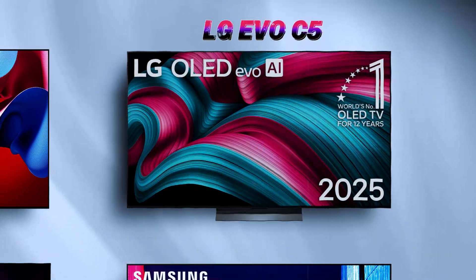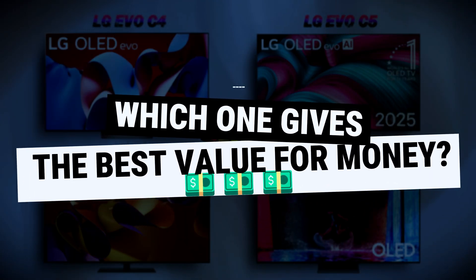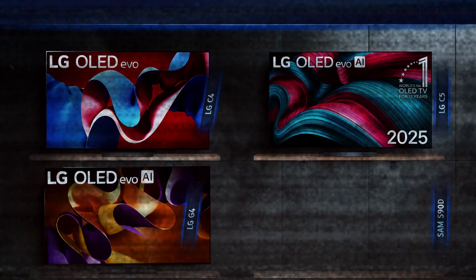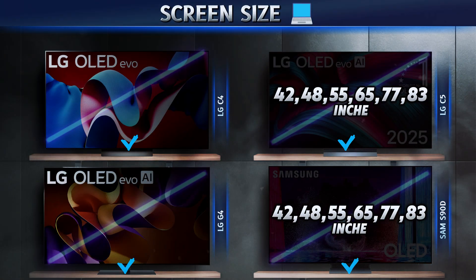LG C4 versus C5 versus G4 versus Samsung S90D. Four top OLED TVs, each from different years and price ranges. Today we're dropping the brand hype and focusing on what really matters — which TV gives you the best value for your money. Whatever your needs or reasons for buying, knowing this can save you a lot of time and hard-earned cash.